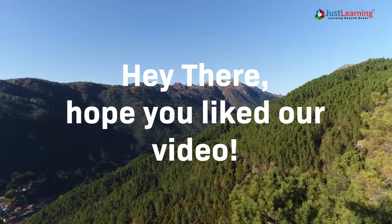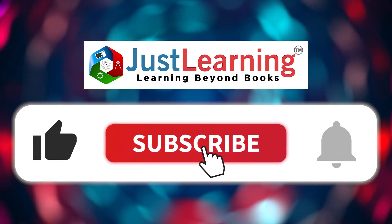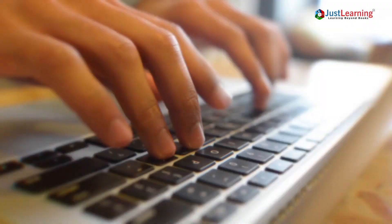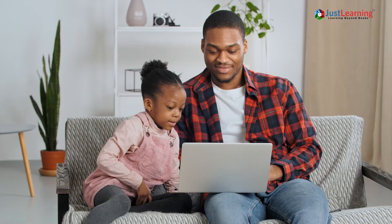Hope you liked our video. Before you go, please click the like button and don't forget to subscribe to our channel. Hit the bell icon so you don't miss any of our interesting videos. Comment below with what other topics you'd like us to cover, and do share this with your friends and family. Thank you.